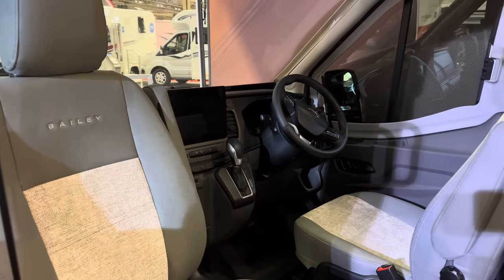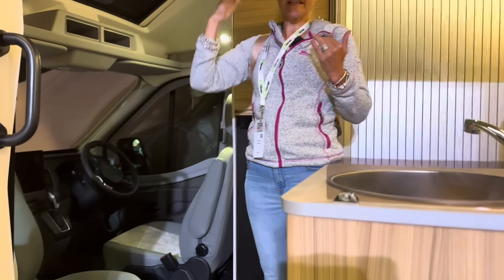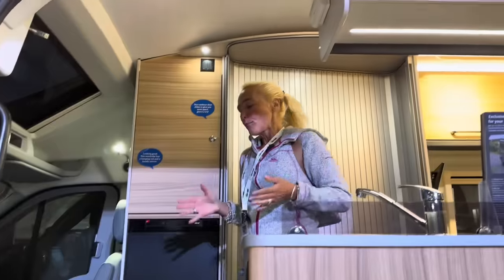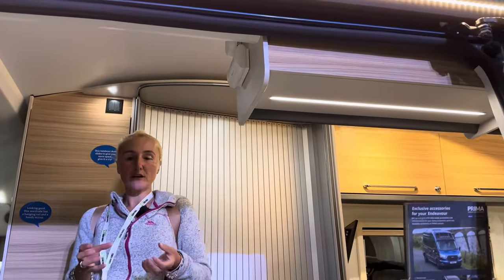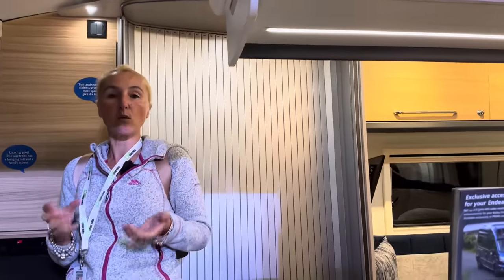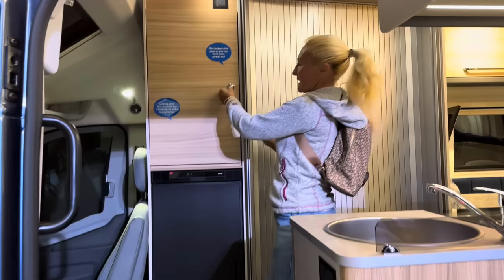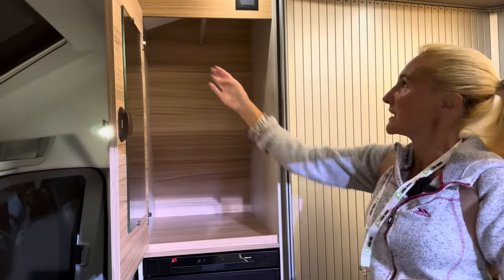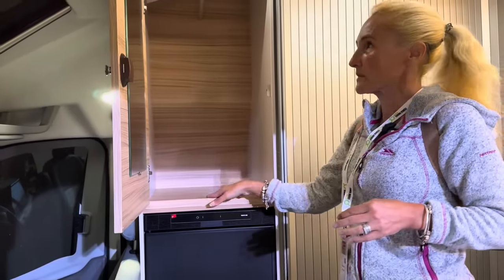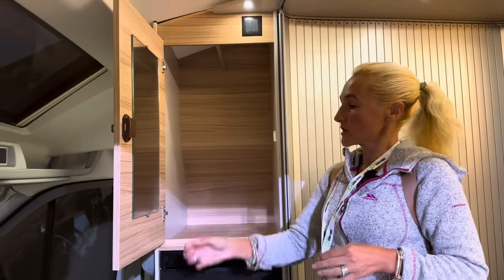Because this one isn't the pop top version, we're still getting some good headroom. On board we get a 100 litre fresh water tank and a 56 litre waste water tank — that's really good for a van conversion. Here we've got some storage space with a little wardrobe, a rail, and a mirror on the side — I quite like that little feature.